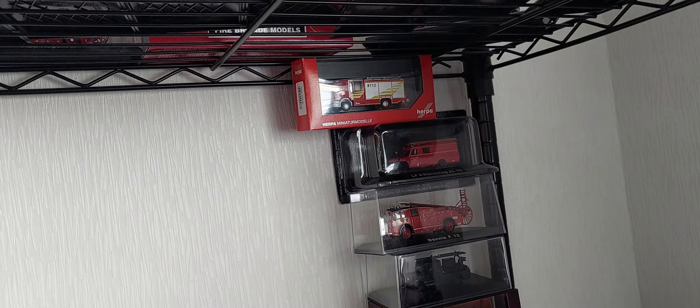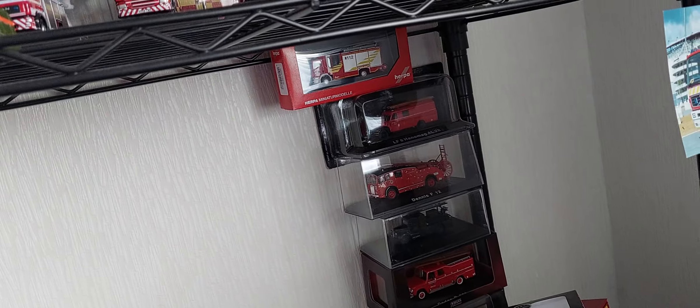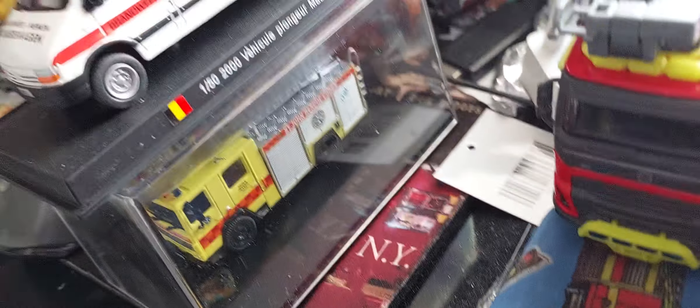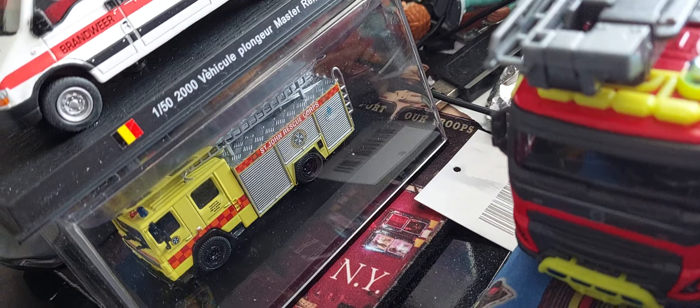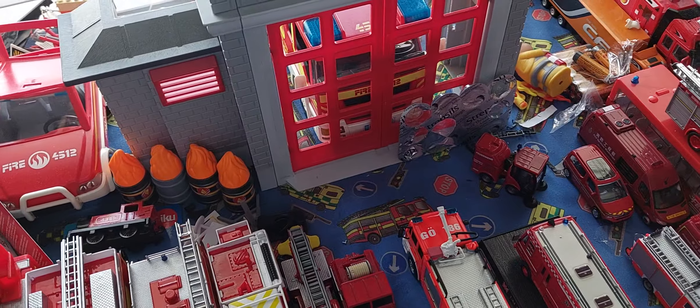We've got some nurse trucks and stuff that I don't know what to do with, especially the Renault. The vehicle's quite nice because it's a casting, but I'm not a fan. Got my new command unit with a broken mud flap. More stuff — there's busy stuff on there. Lots of stuff — very, very tight now there.